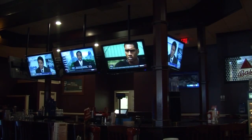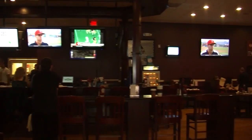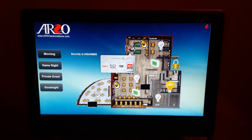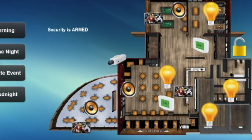Stop disappointing your customers just because your employees can't get the right sport channel on screens for them. At game time, any of your staff can operate grouped TVs or adjust audio volume with our pre-programmed system.